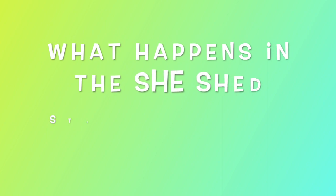As a final tip: what happens in the she-shed stays in the she-shed. Sis, your she-shed is your space for some good, clean fun.